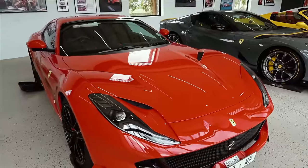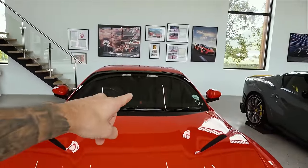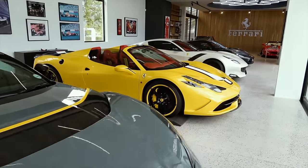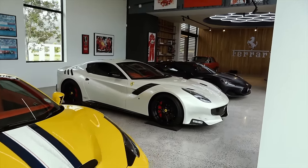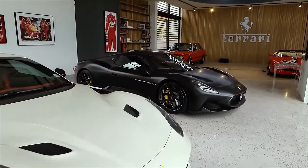Look at the number plate on that - unbelievable. Next to the 812 Competizione Aperta we've got a lovely red 812 GTS with a really nice smart black leather interior, red stripe through the dash. The most diverse variation of specs and cars I think I've ever seen in one collection - absolutely beautiful.